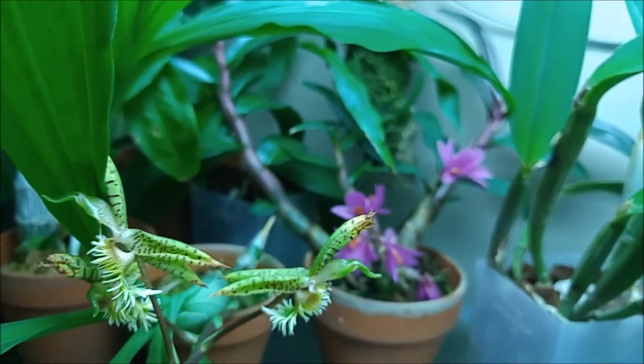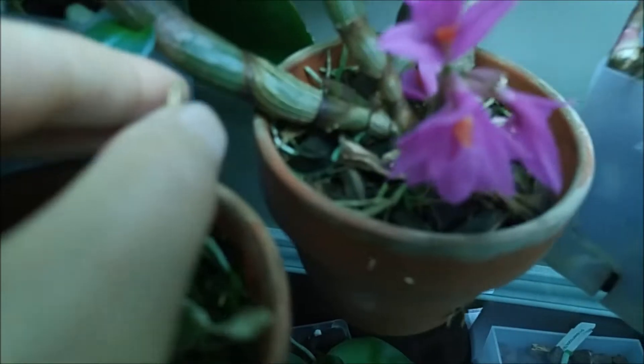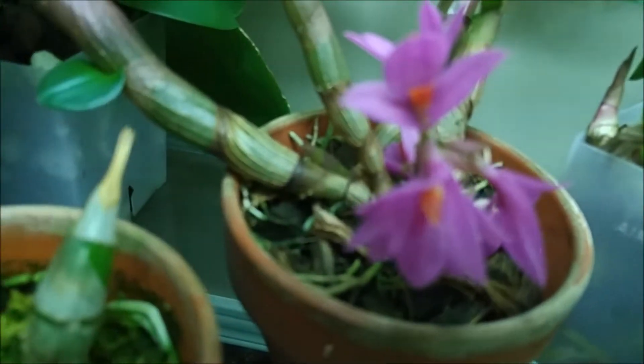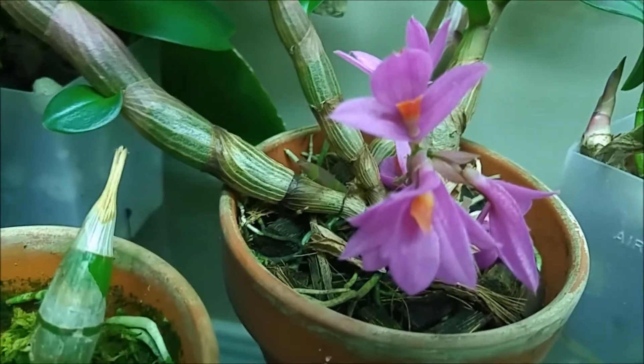My Hibiki is still in bloom — that one is in bloom like forever, all the time. And what I noticed, it also started me a new cane, which is good.